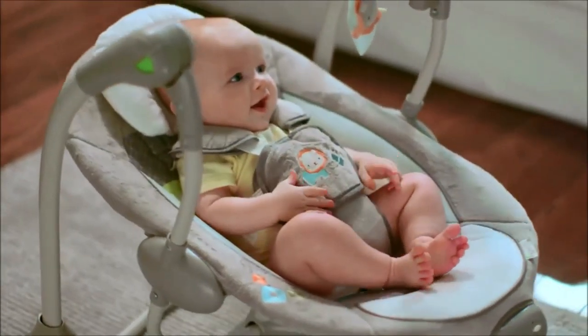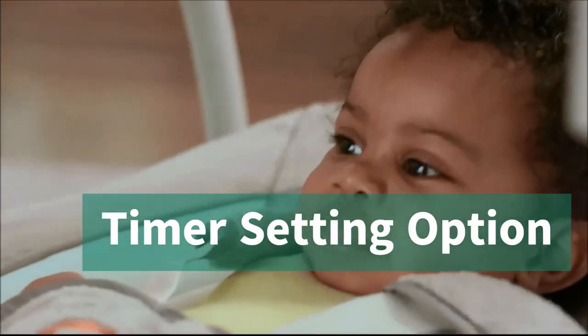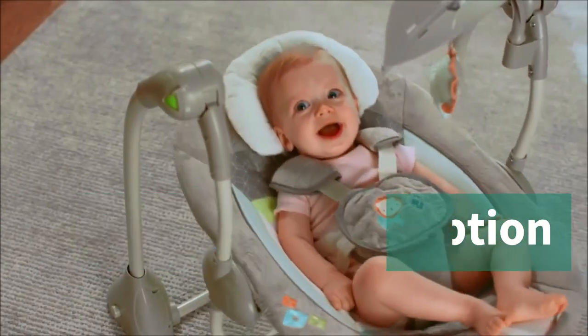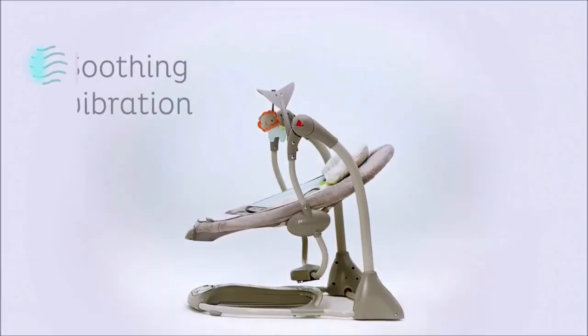The swing also has a timer setting option of 30, 45, or 60 minutes, perfect for those quick naps. And the auto shut-off after 90 minutes is the cherry on top, as it saves power and money.